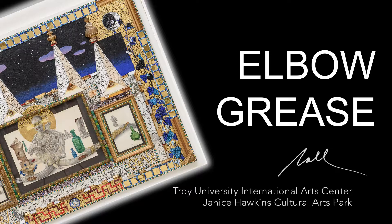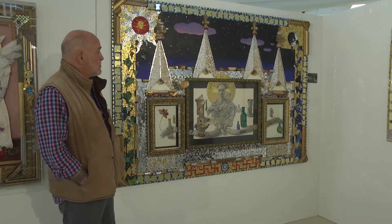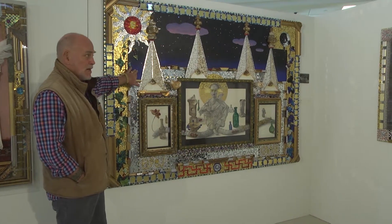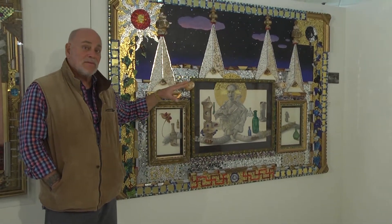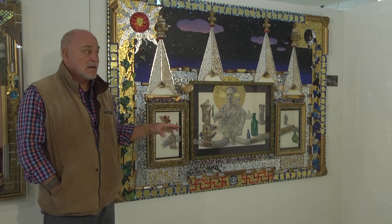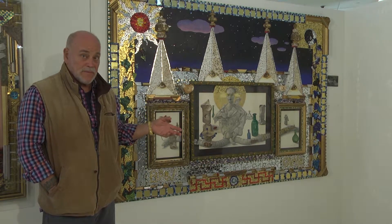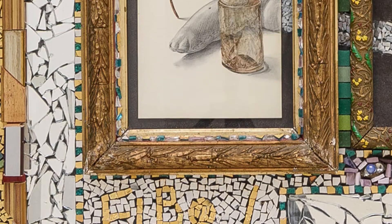This piece is called Elbow Grease for obvious reasons. All of the mosaics, all of this is eggshell. Apprentices I have — I would usually take five or six apprentices from the United States to France every year, and they would work with me on different techniques. I would teach them techniques and drawing.